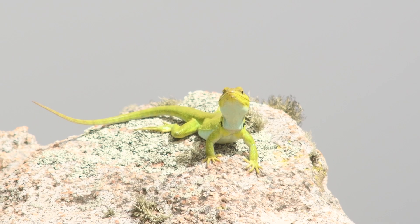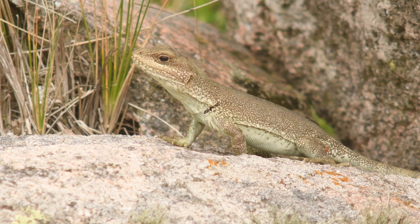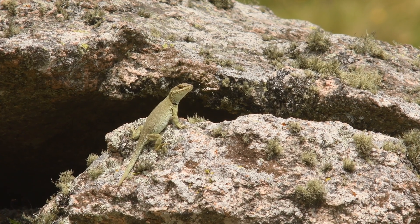These lizards are specially adapted to their harsh habitat. The females, with their cryptic coloration and flattened bodies, blend seamlessly into the rocky surroundings, providing them with both camouflage and protection from potential predators.